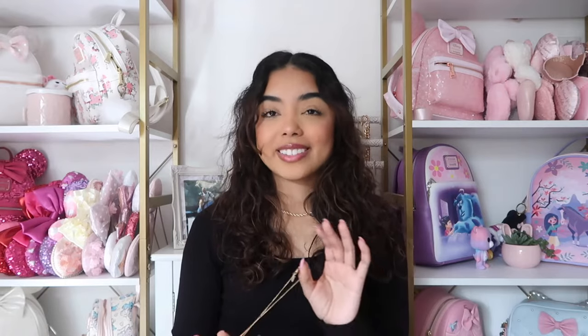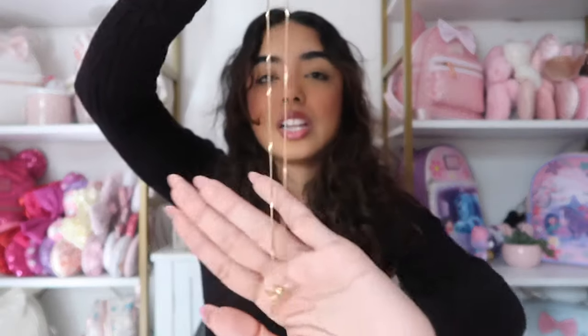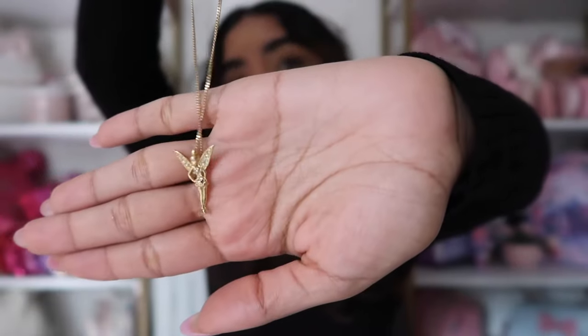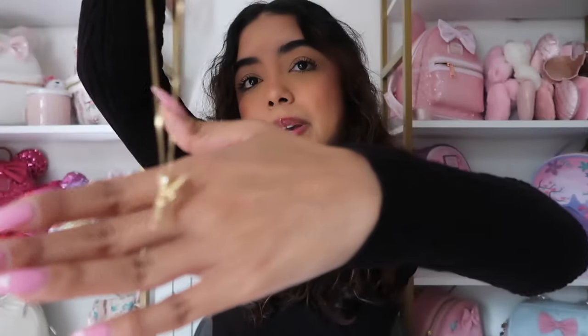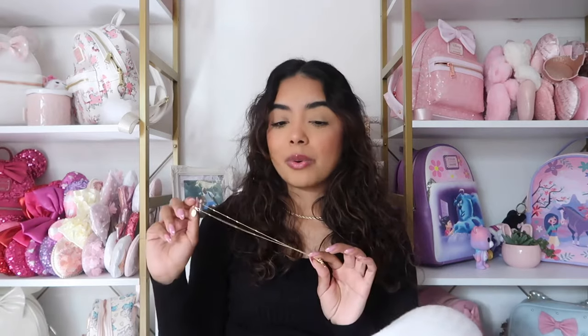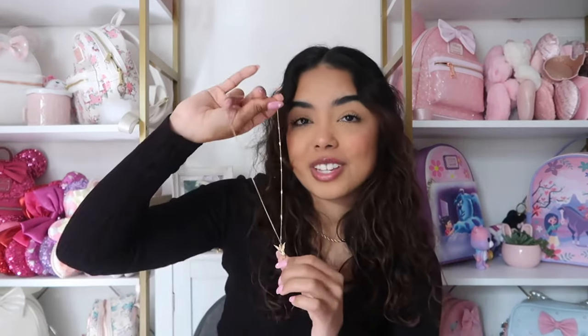This next necklace is from Couture Kingdom — I think I won it in a giveaway. This particular necklace no longer exists on their website, but they have lots of other Disney character collections. This one is a little Tinkerbell necklace — I love it so much. She's so cute with little rhinestone wings, and of course it's gold. I believe Disney also came out with their own version of a Tinkerbell necklace.